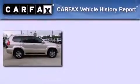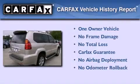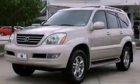This Lexus has had only one owner, and it qualifies for the Carfax buyback guarantee. Contact us today and schedule your opportunity to see this automobile in person.